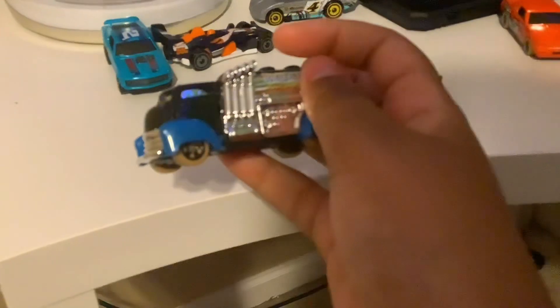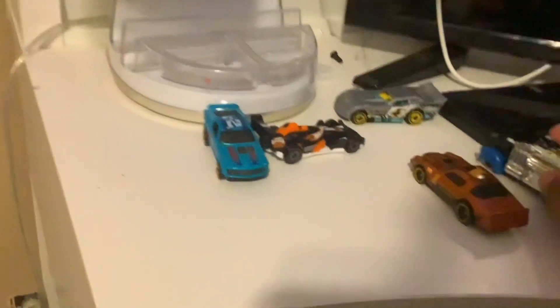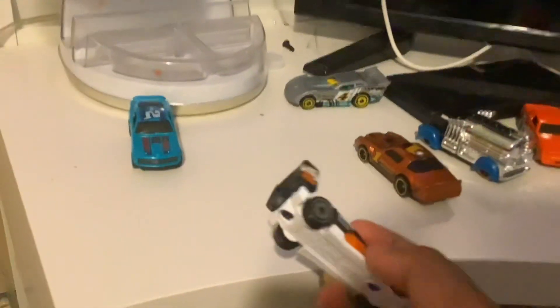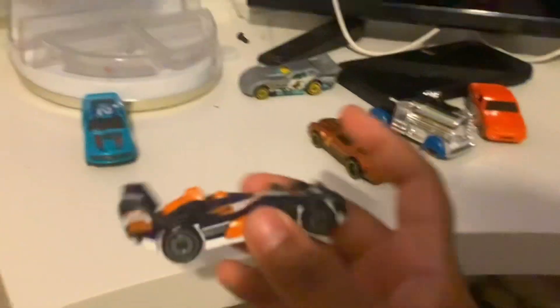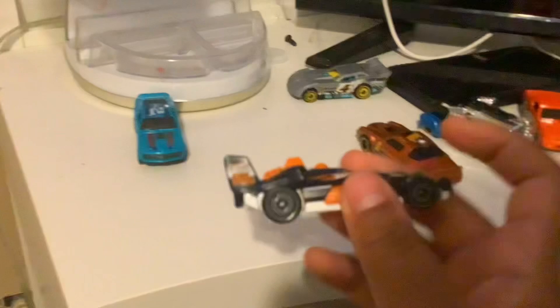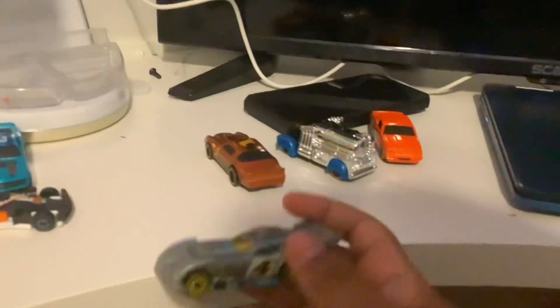If this truck was in real life, do not go close to it. And this one — I really like this car because it's like an F1 car, it goes really fast. Look at this Hot Wheel guys. And look at this car — honestly I don't know what this is.